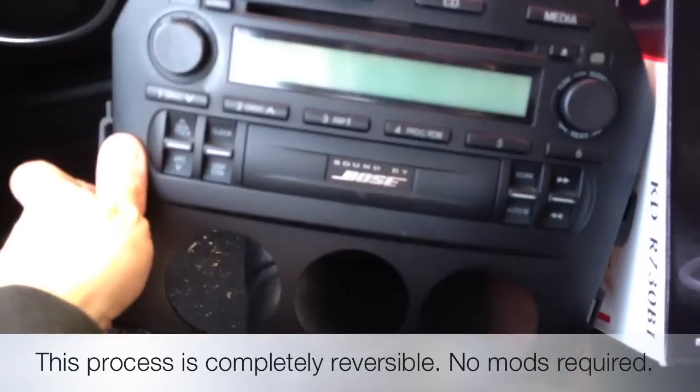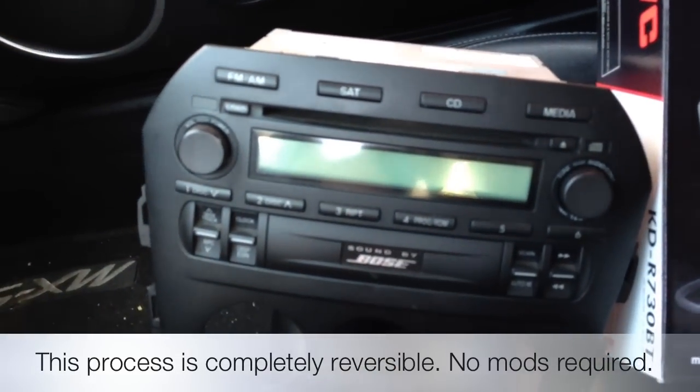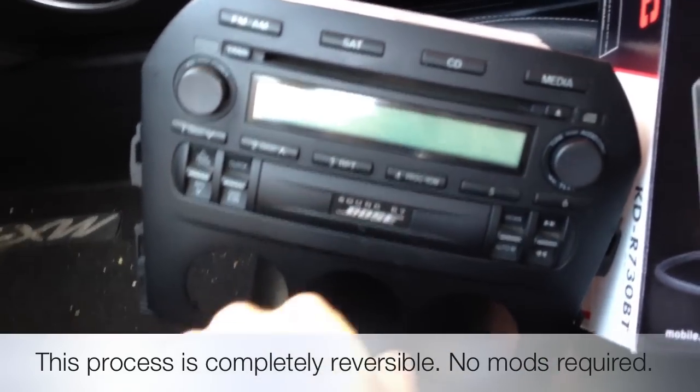There's the look of the stock unit. It's big, it's oddly shaped, doesn't have any types of inputs or anything of the sort, which doesn't work very great. Everybody wants to play their portable stuff nowadays.